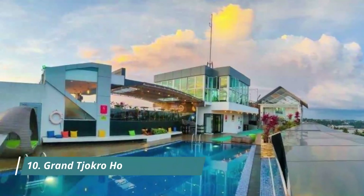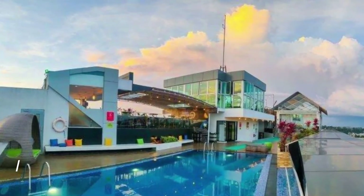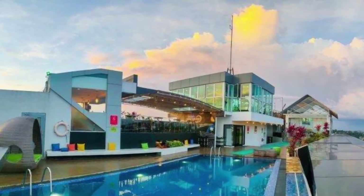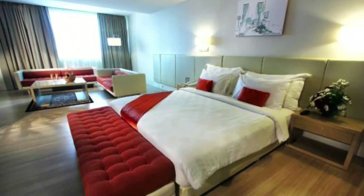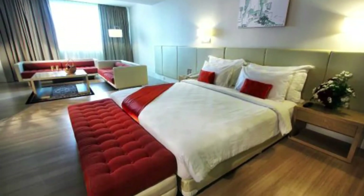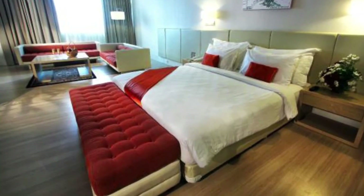Number ten: Grand Jokro Hotel Balikpapan. Breakfast is quite rich, and there is a gym with a swimming pool. However, the massage service was disappointing — the technician could not understand English, and a discount that was advertised before 3 o'clock was not honored at checkout, as the shortest massage session was stated to be one hour with no discount applied.